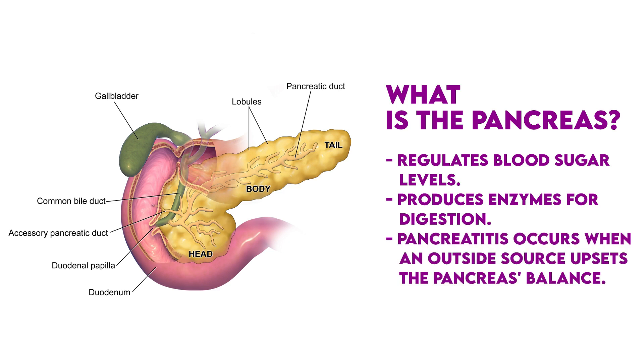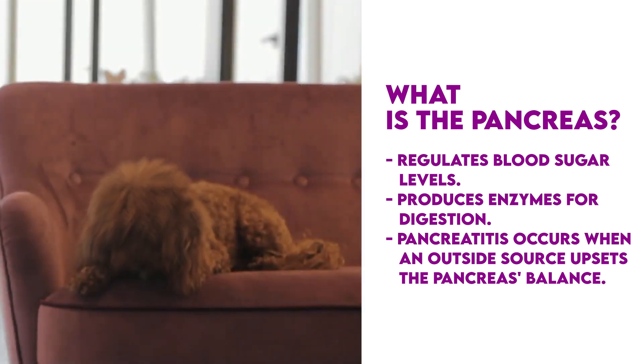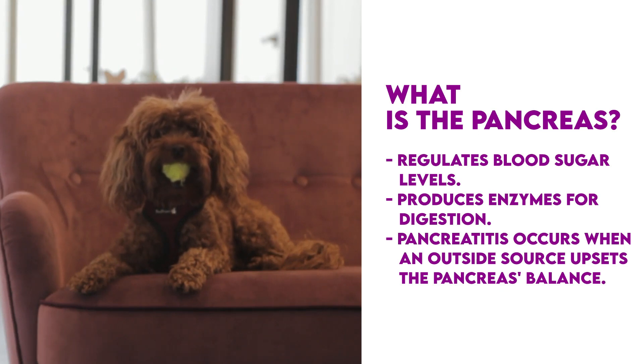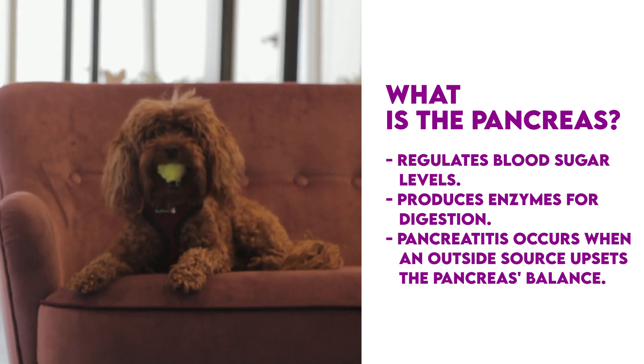Pancreatitis happens when an outside source upsets the pancreas' balance. This could include something that isn't part of your dog's regular diet, like a fatty meal, something from the garbage, or medications. Many cases occur without a known cause, but it's a dog owner's responsibility to catch pancreatitis early and stop it from becoming urgent and painful.